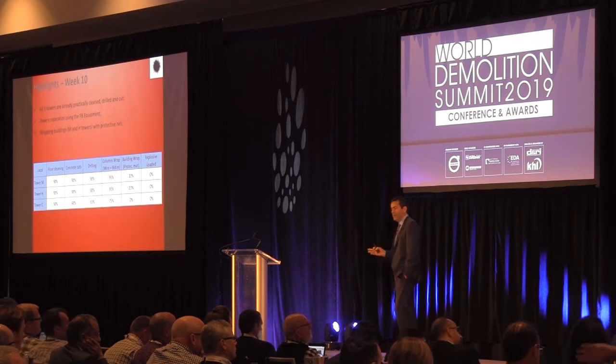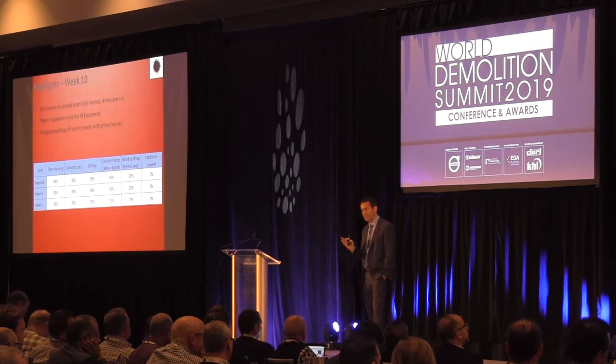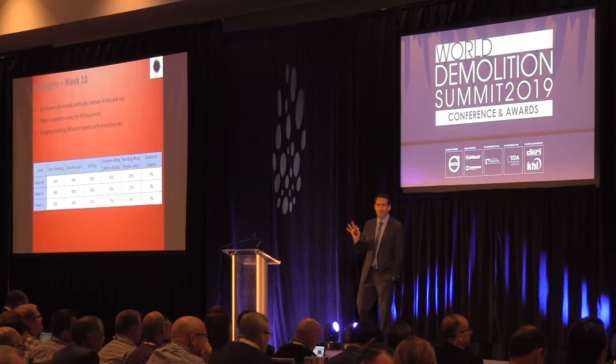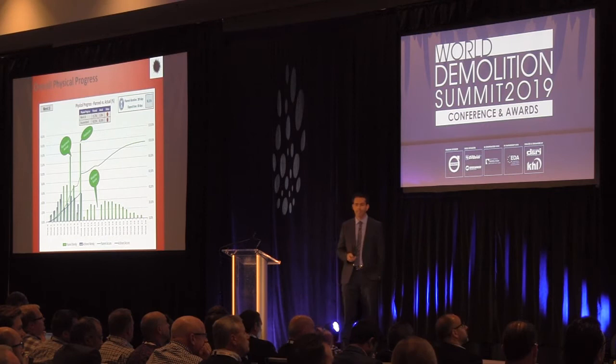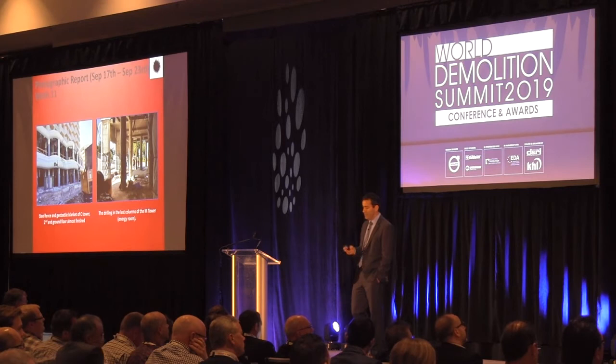Week 10: all three towers are practically clean, drill and cut complete, equipment used to separate the buildings, and protective netting started. Floor cleanings done, concrete cuts almost done except Tower C, drilling almost done except Tower C, columns wrapped except Tower C — Tower C was our main focus. The implosion didn't happen as originally planned because the equipment took so long to arrive. We were at 38%, should be 63% — 19% behind on Tower H, 14% on Tower M, 22% on Tower C.